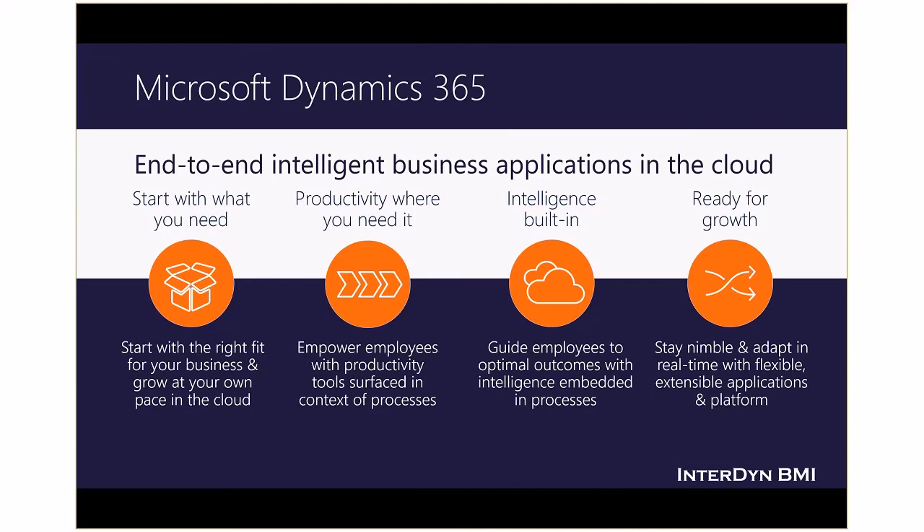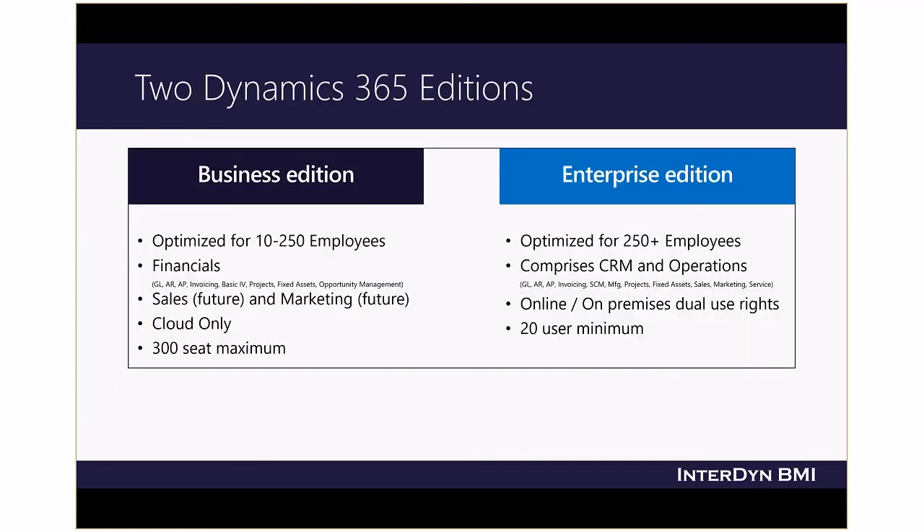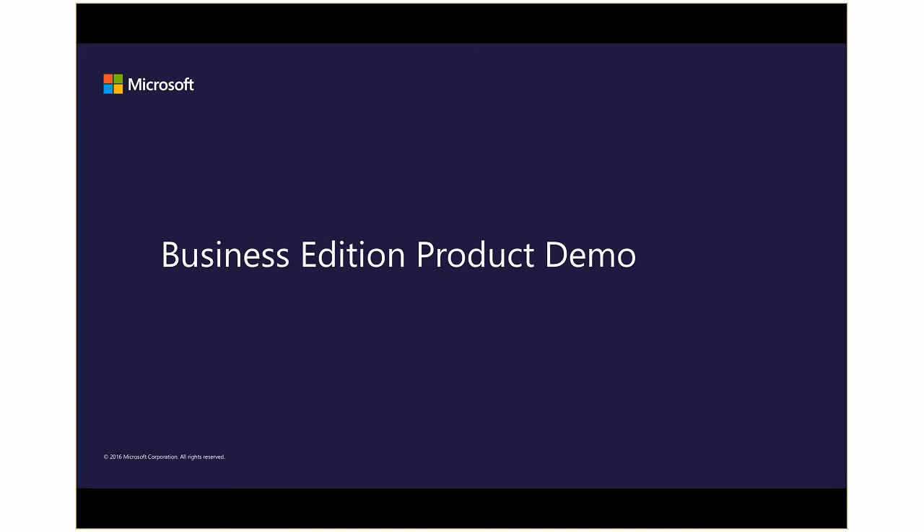You'll be ready for growth. Dynamics 365 enables companies to adapt and innovate in real time so you can compose, modify, and extend processes — empowered to change and adapt without IT. Only Microsoft has all the pieces to deliver an intelligent business cloud, from Office 365 to Power BI to Dynamics 365. There are two editions of Dynamics 365 available — business or enterprise — each offering financial and operational management functionality optimized for specific sized businesses. Let's take a look at Dynamics 365 Business Edition.